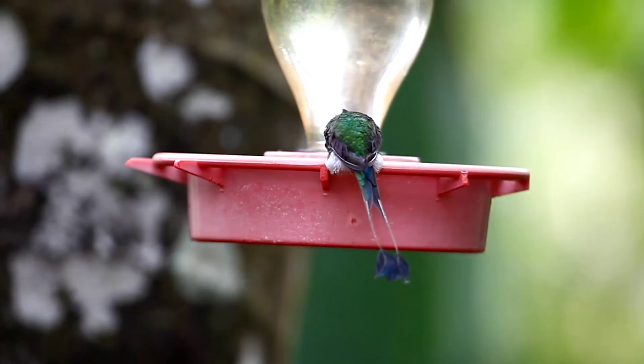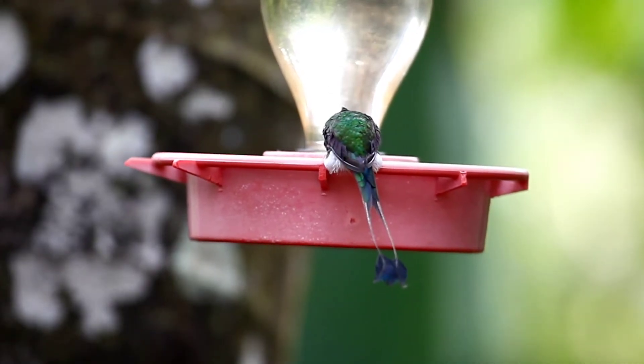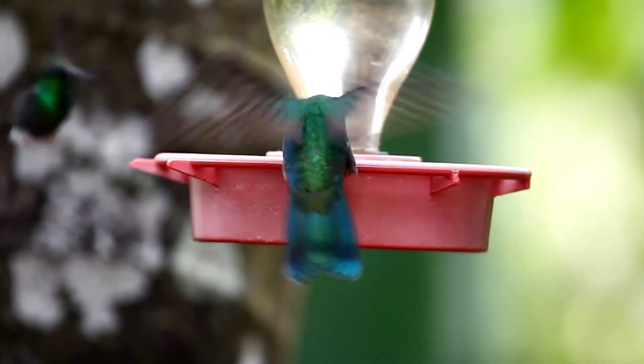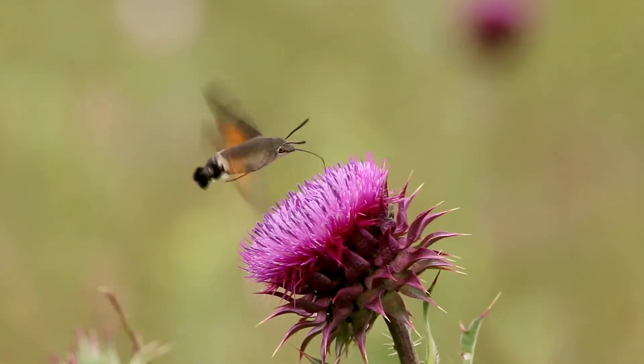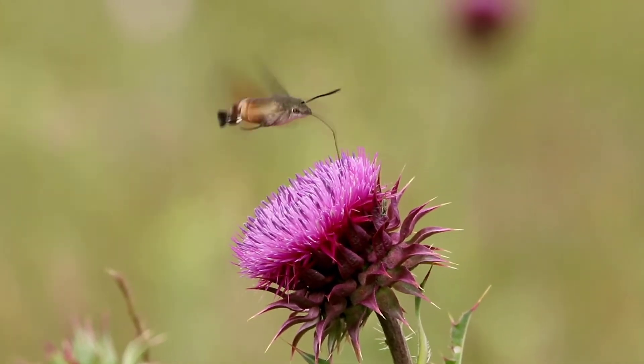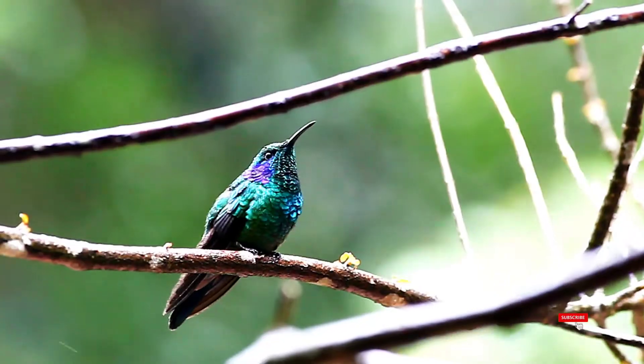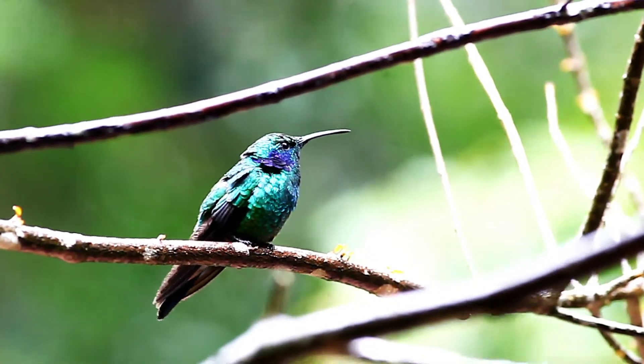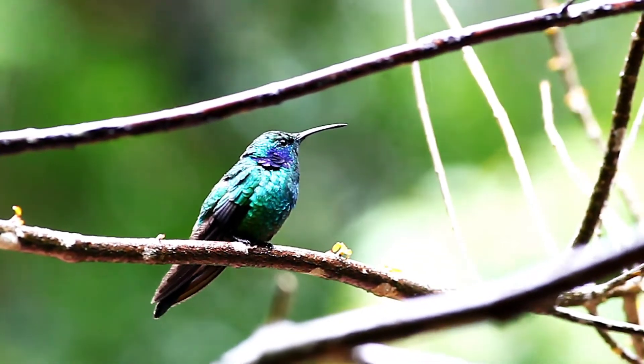When in zoos, hummingbirds are provided with lots of flying space to establish territories. They cannot be housed with many larger bird species, as they are quite small. Their aviaries are outfitted with lots of natural vegetation, both as perches and sources of nectar. Sugar water feeders and fruit flies or other insects supplement their dietary needs.